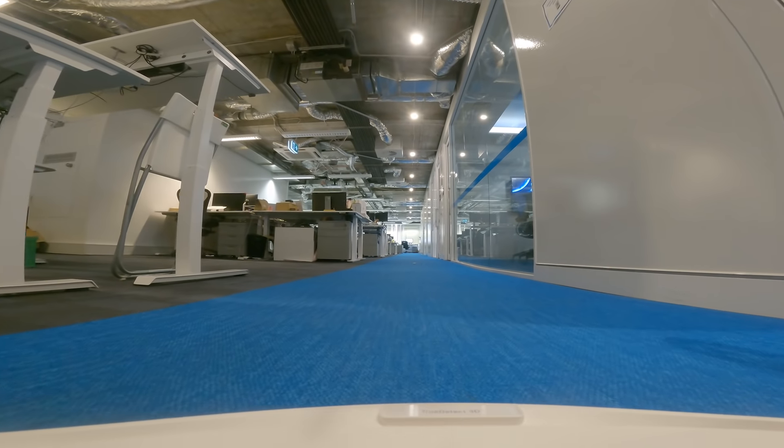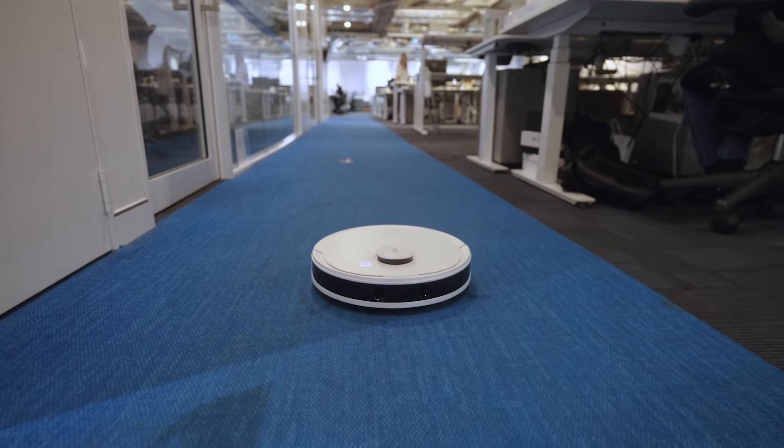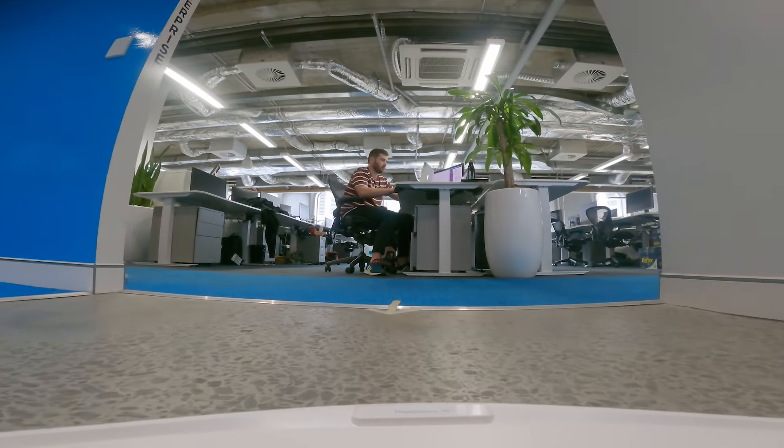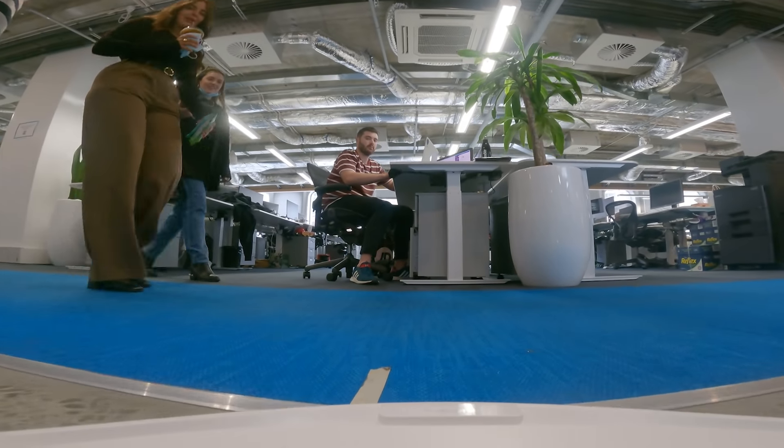Finally, are robot vacuums just a gimmick that's going to be old in a few years? These little guys have actually been around for a while and it doesn't look like they're going anywhere soon. The global market for robotic cleaners was valued at around $12 billion this year and is estimated to reach around $34 billion by 2026. People really do love them.